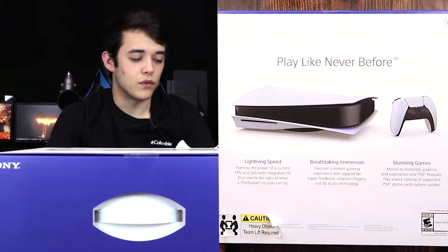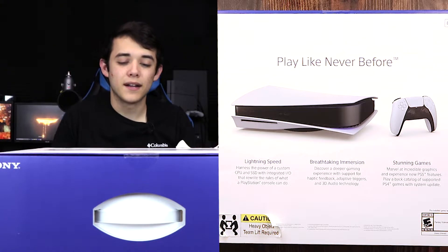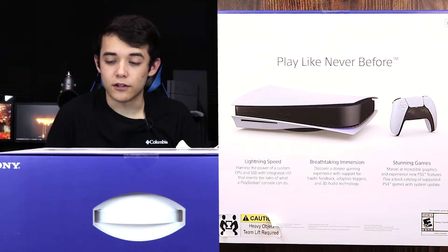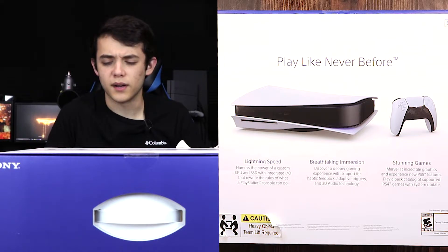On the back of the box it says: play like never before. Lightning speed — harness the power of a custom CPU and solid-state drive with integrated I/O that rewrite the rules of what a PlayStation console could do. Breathtaking immersion — discover a deeper gaming experience with support for haptic feedback, adaptive triggers, and 3D audio technology. Stunning games — marvel at incredible graphics and experience the new PS5 features. Play a back catalog of supported PS4 games with system update. I'm stoked — I can't wait to get this opened up.